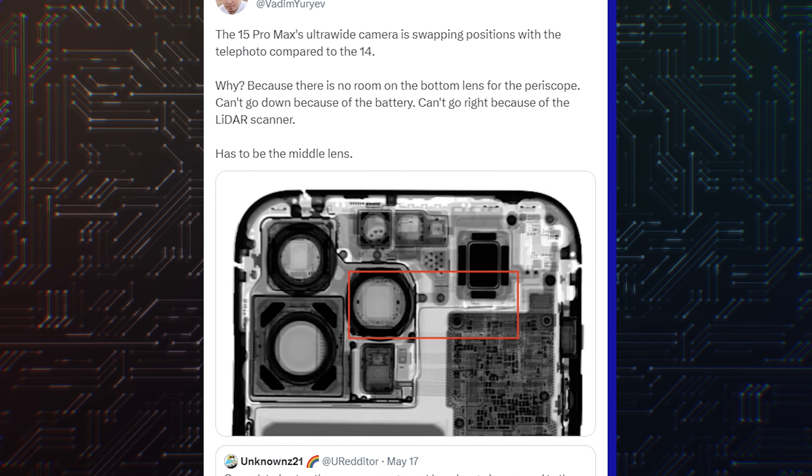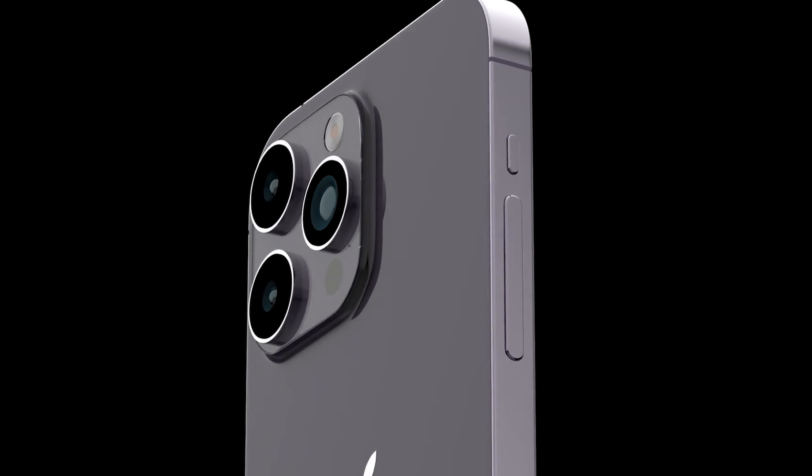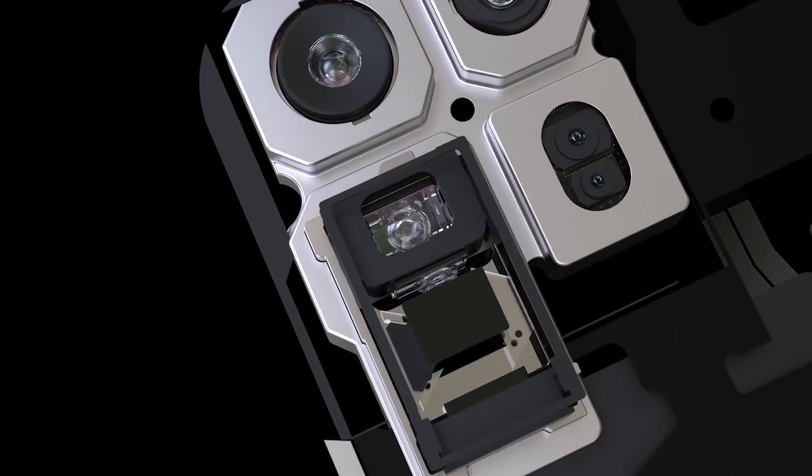Just recently, a rumor said that Apple would be making changes to the iPhone 14 Pro Max's camera layout to accommodate the new periscope lens, but no amount of moving around components will create space for the new telephoto lens in the iPhone 15 Pro.